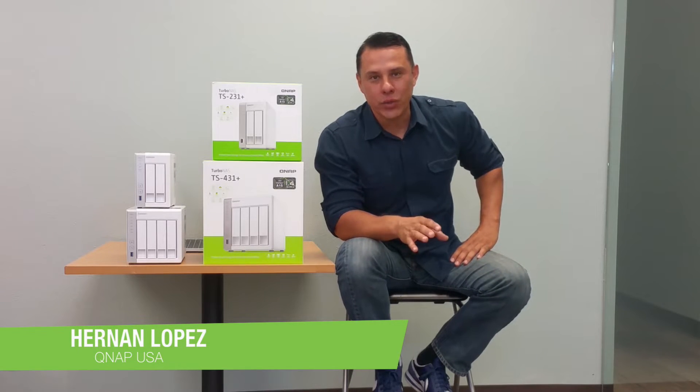Hi guys, thanks for stopping by. My name is Hernan and we're here at QNAP in Los Angeles, California with great exciting news. We've recently added a brand new app called Container Station.